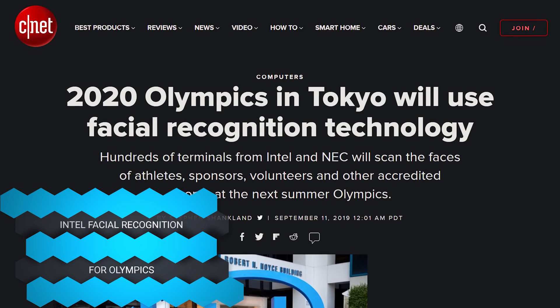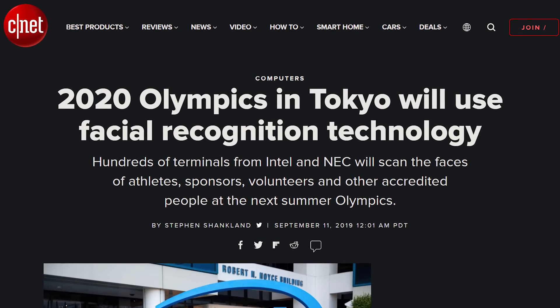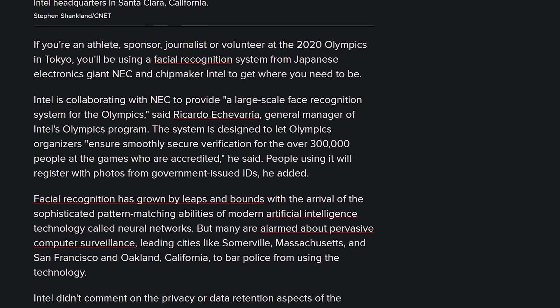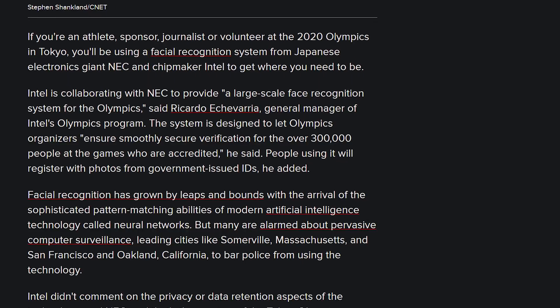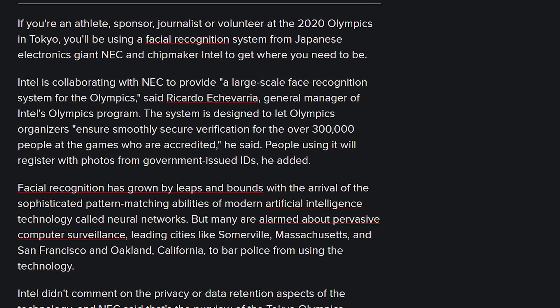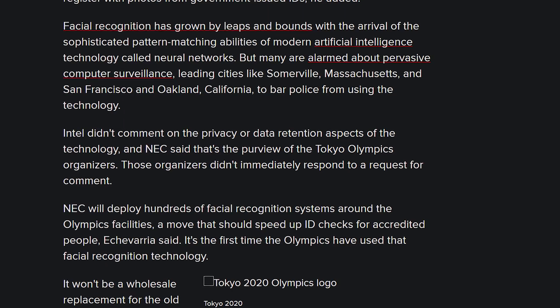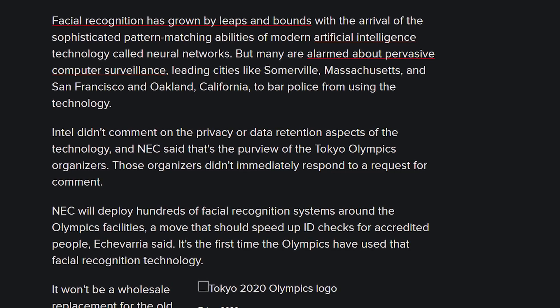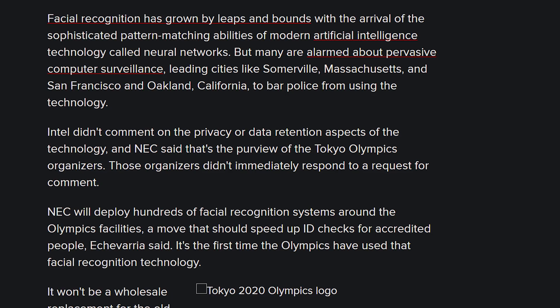In case you're going to the 2020 Tokyo Olympics as somebody who's supposed to be there — like an athlete or whatever — get ready to be facially recognized courtesy of Intel, because they're going to be using facial recognition as a security measure to make sure certain people are going where they want. This is not going to replace typical security measures such as an ID badge with name and face on it, but it's going to be used in place of — let's say somebody lost their thing — the facial recognition would stop them from going into restricted areas.